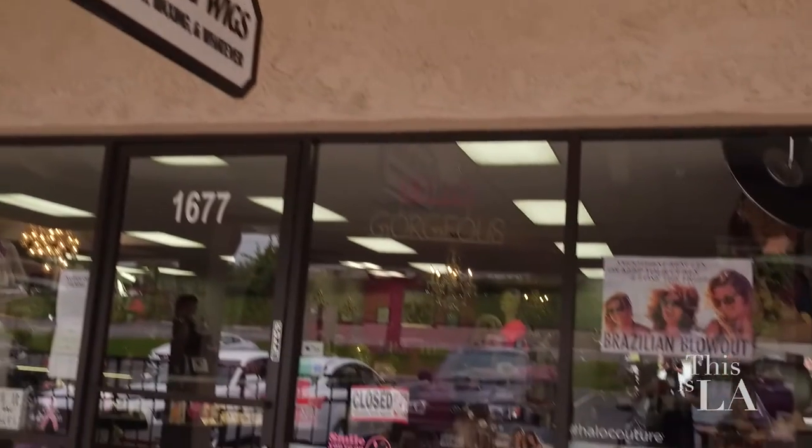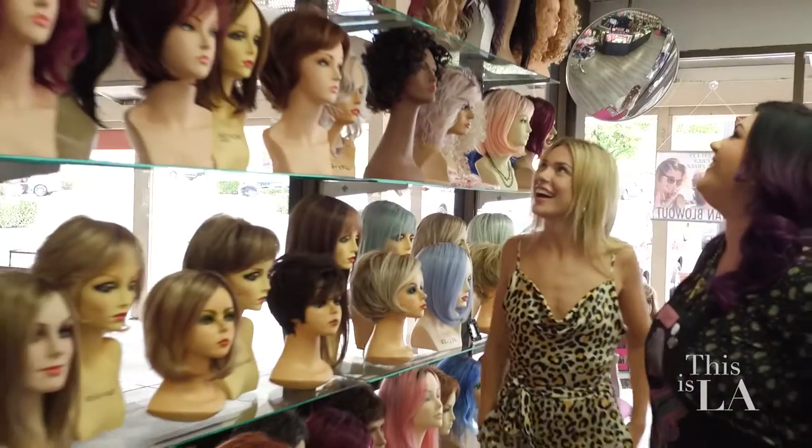Are you a full-service salon as well? So we're a full-service wig salon and a full-service hair salon. We have operators who can help you with extensions, color work, haircut — whatever you need.